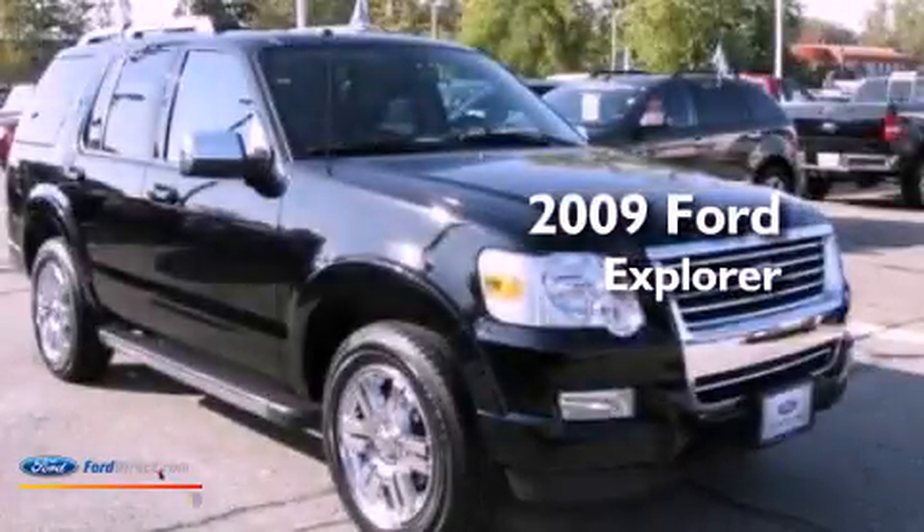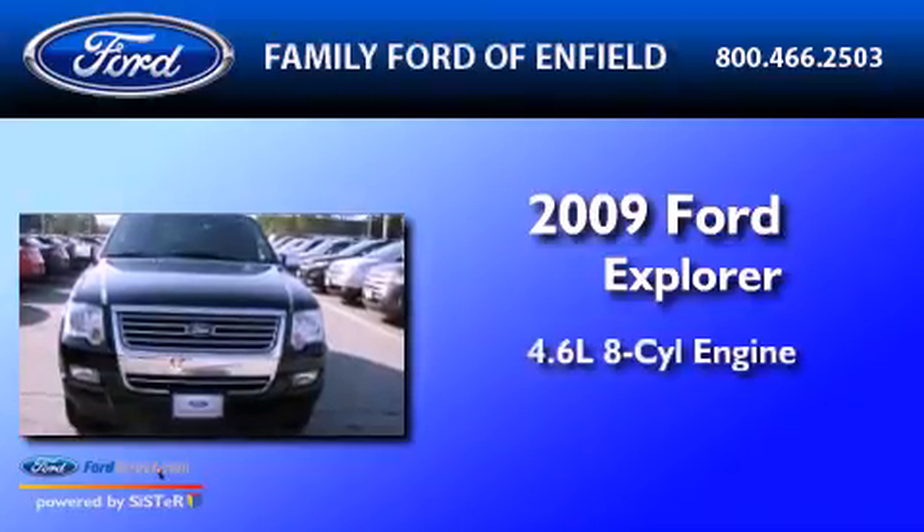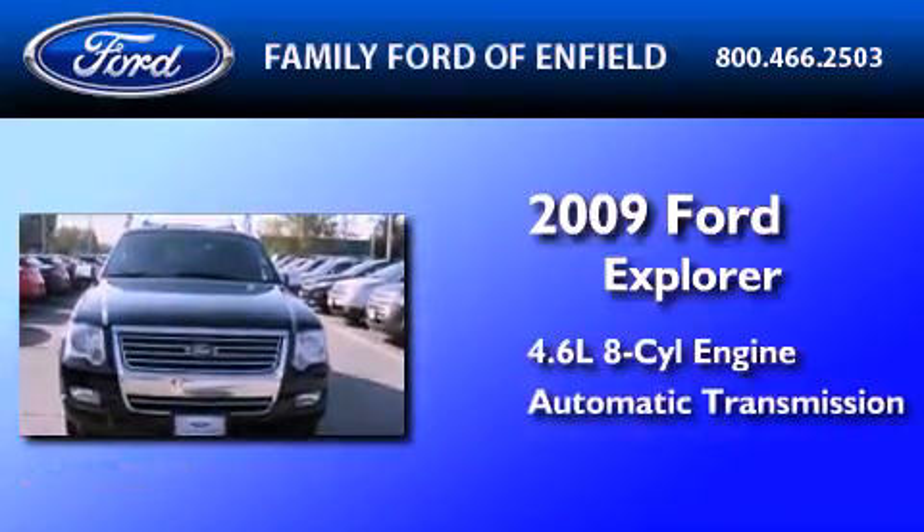This is a certified pre-owned 2009 Ford Explorer. It has a 4.6-liter 8-cylinder engine and an automatic transmission.